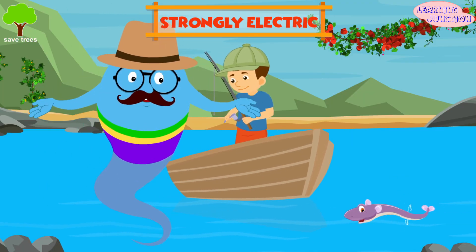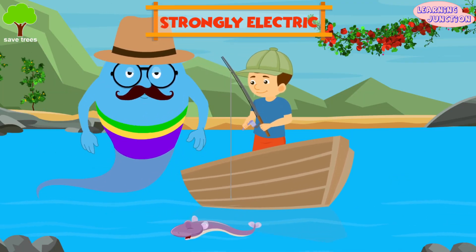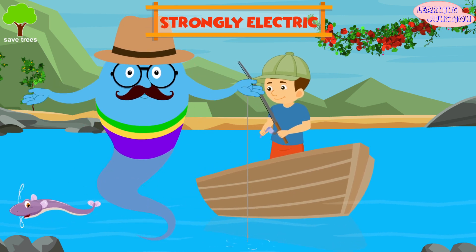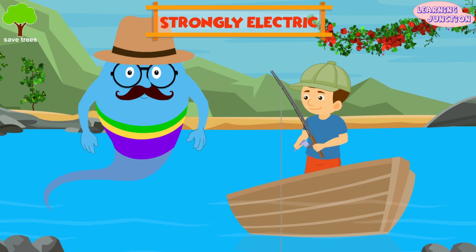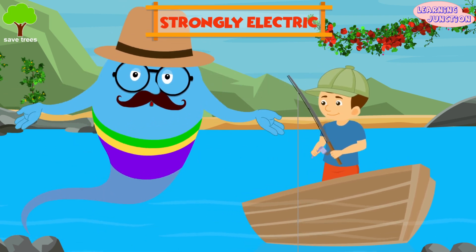Careful buddy, a single jolt could incapacitate a person long enough to cause her or him to drown, even in shallow water, though human deaths from fish are rare.